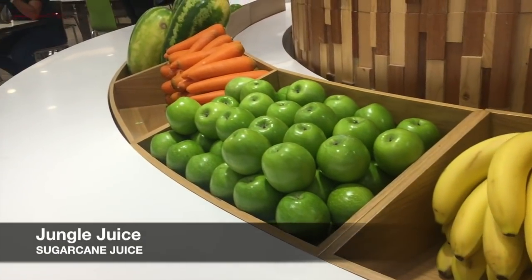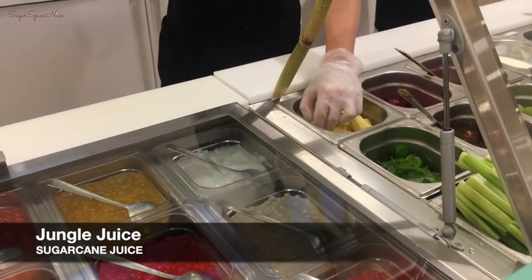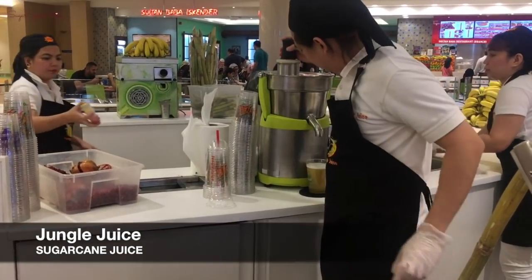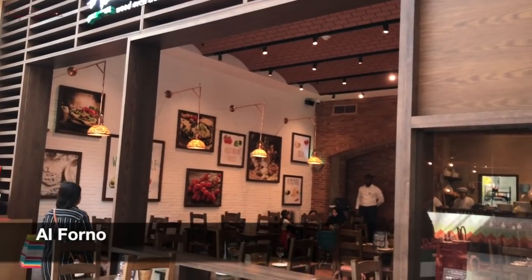Now I'm at Jungle Juice in Dubai Mall. We were shopping and got thirsty, so we thought of stopping for some juice — I'm having some sugar cane juice. Today I'm also at this place called Alferno, and I'm going to be trying out some Italian food.